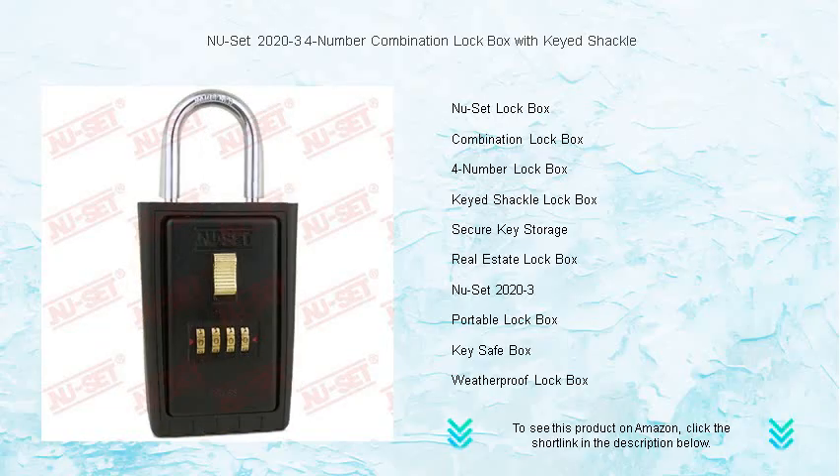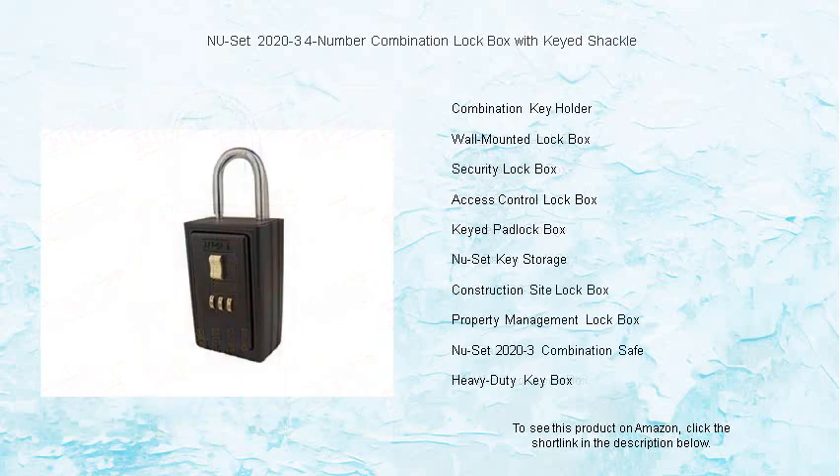Weather-resistant and durable, this lockbox is designed to withstand the elements, protecting your keys from dust, rust, and prying eyes.